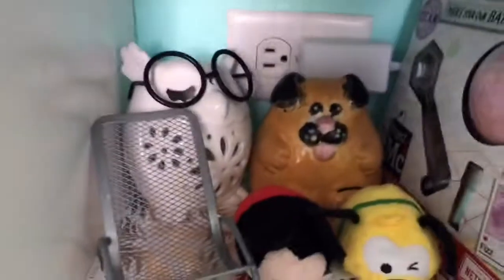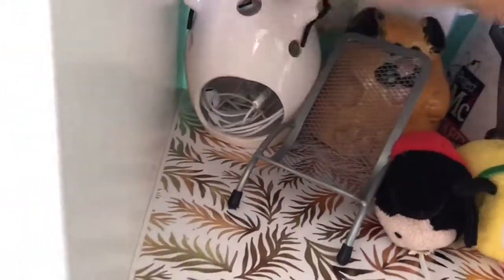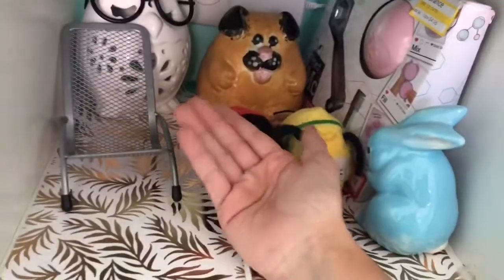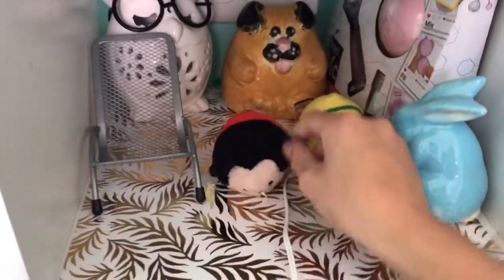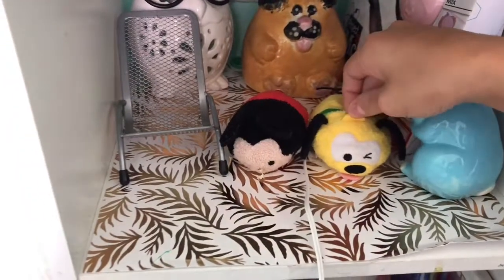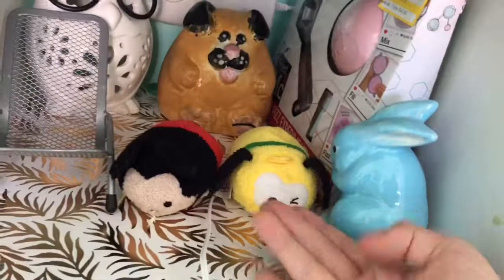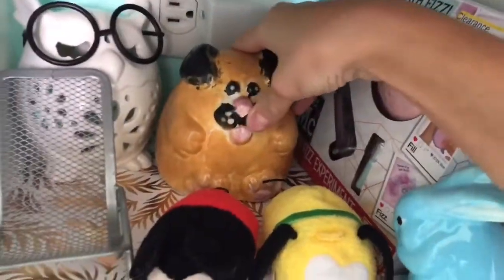Below that I have this owl thing that's meant to store a candle in, but I put my headphones in here because I lose them really easily — it helps me keep track of them. I have this mini chair which doesn't fit my phone so I just have it there because it's cute. I have a Mickey Mouse Tsum Tsum and a Pluto Tsum Tsum — I almost forgot his name.